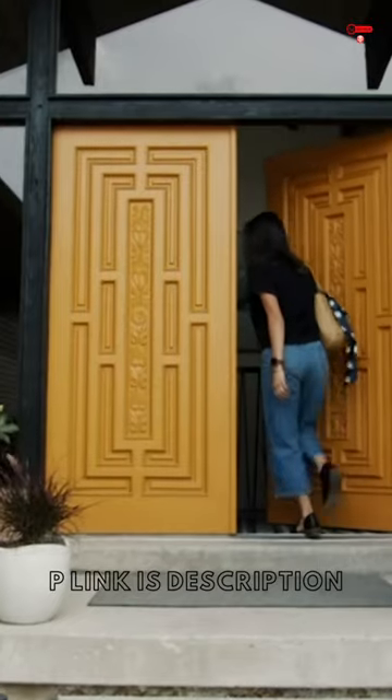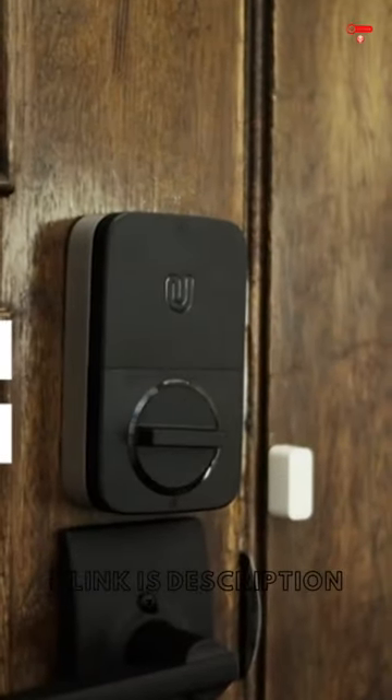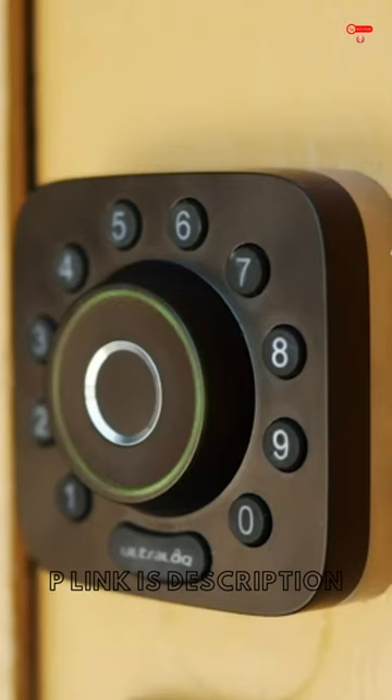Control your Ultralock Smart Lock anytime, anywhere — lock, unlock, share access, and see a log of who's entered and exactly when they did, remotely using a smartphone app with built-in Wi-Fi. No extra hub required.